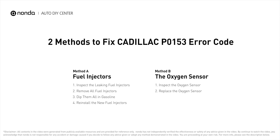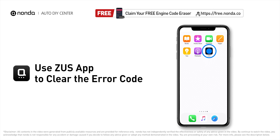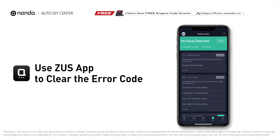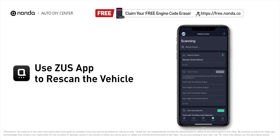If damage is found, replace the oxygen sensor. Those are two of the most practical solutions to fix Cadillac's P0153 error code. After the repair, you can use the Zeus app to clear the error code, then tap the Rescan button one more time to make sure everything is fine with your vehicle.